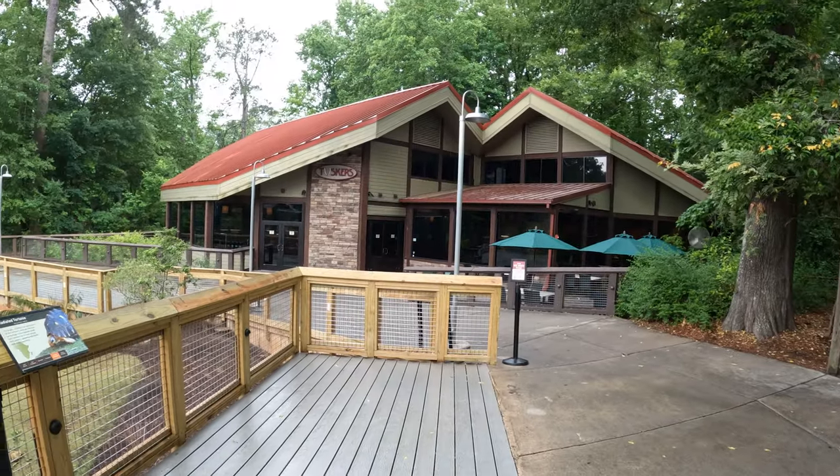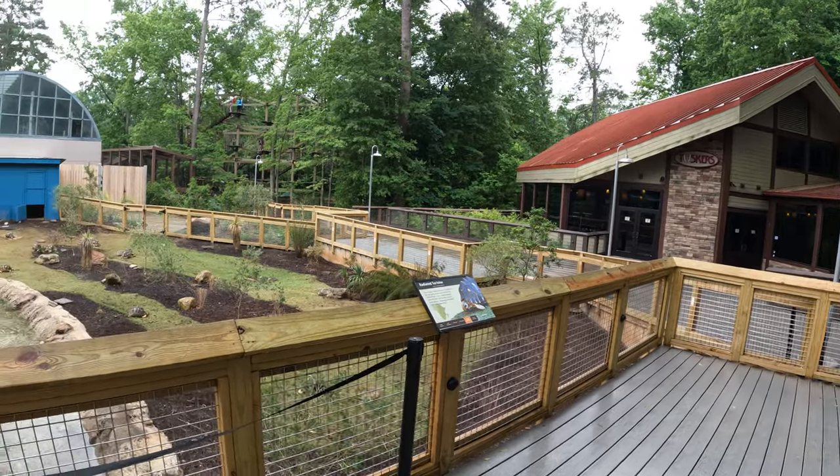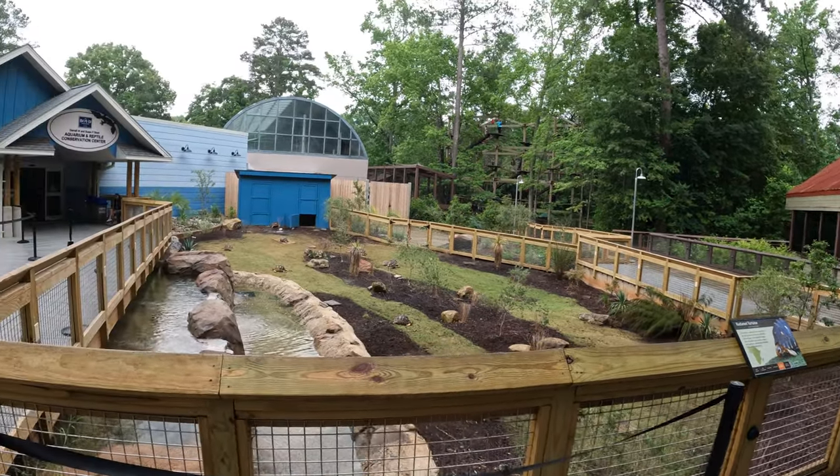Right next to the Conservation Center is Tuskers, so you can grab a bite to eat. And then just beyond is the ropes course, and that's where Holden wants to go.